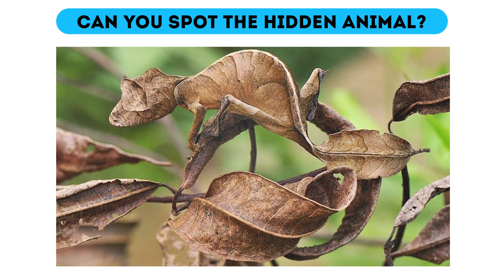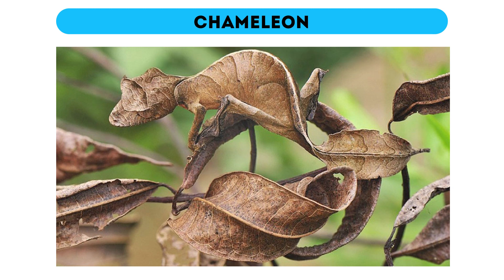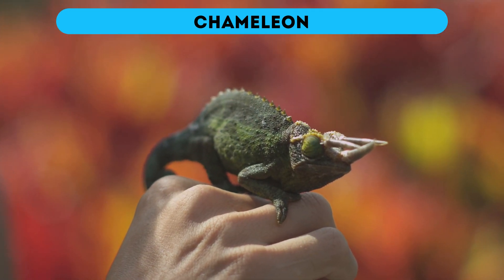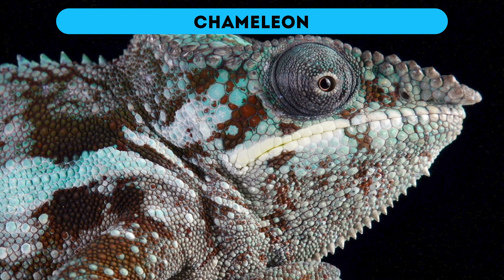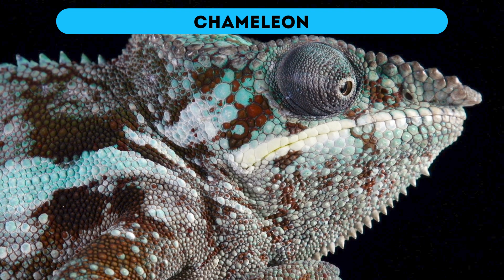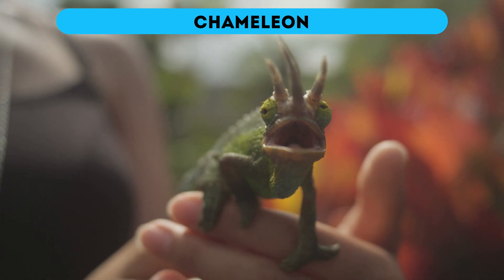Can you spot the hidden animal? That looks like a bunch of autumn leaves to me — or is it? Can you see who's hiding here? It's a chameleon. By the way, if you think chameleons actually change their color to hide from enemies or danger, you're wrong. They do it to communicate with others of their kind and to regulate their body temperature. As it becomes lighter, a chameleon cools down since it reflects the sun's rays more efficiently. Going darker has the opposite effect. And now that our biology break is over, let's move on to the next test.